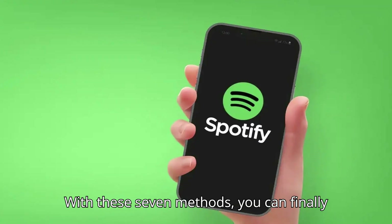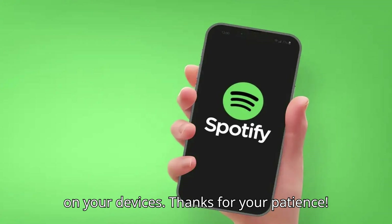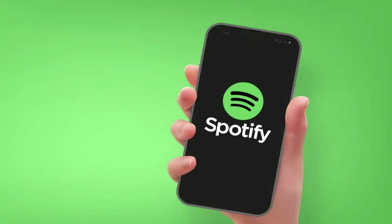That's it. With these 7 methods, you can finally stop Spotify from automatically playing on your devices. Thanks for your patience. Don't forget to like and subscribe for more Spotify tips.